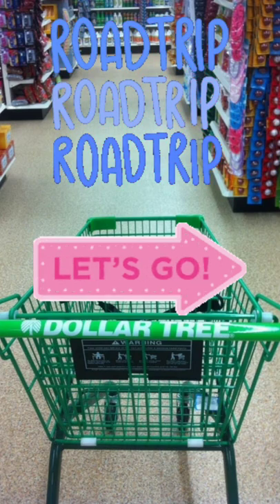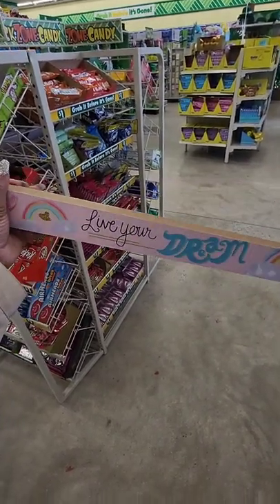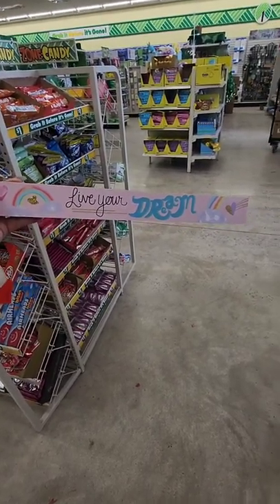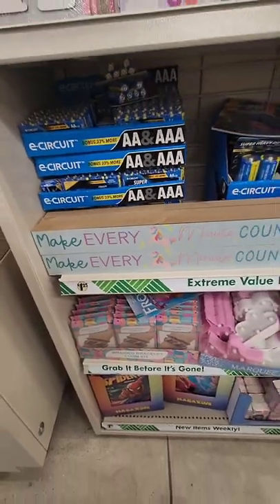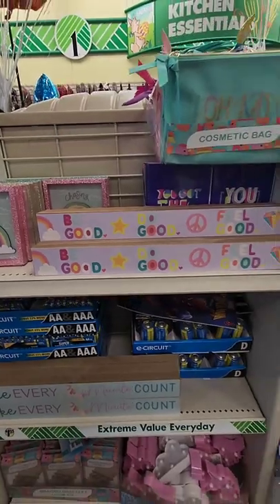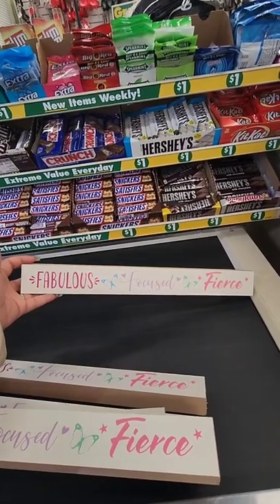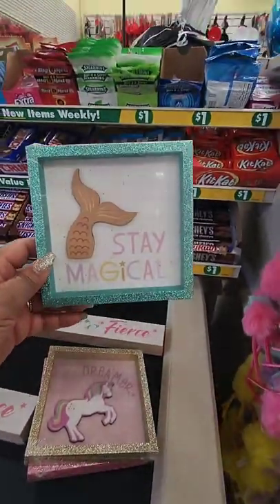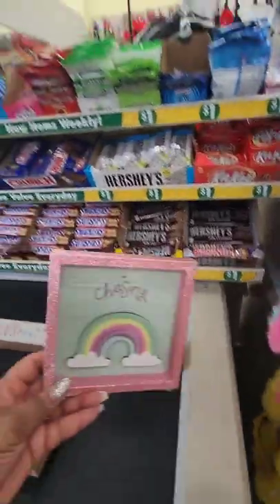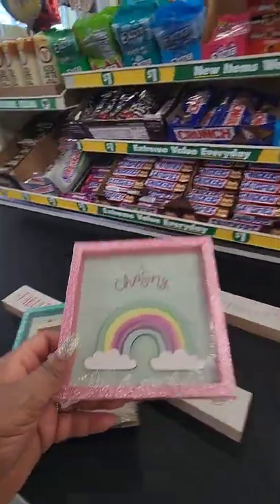This is a new decor piece, perfect for a little girl's room — it says 'Live Your Dream.' It's one of those decorative wood blocks. They also have one that says 'Make Every Minute Count,' one that says 'Be Good Do Good Feel Good,' and one that says 'Fabulous Focused and Fierce.' They also have decorative shadow boxes: one says 'Stay Magical,' one says 'Dreamer,' and one says 'Chasing Rainbows' — really cute, perfect for a little girl's room.